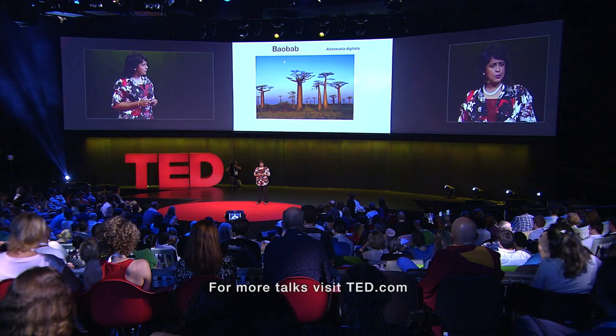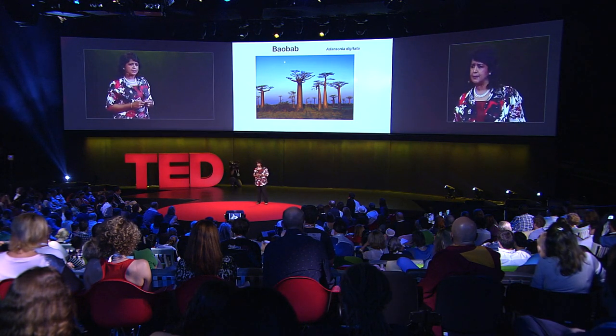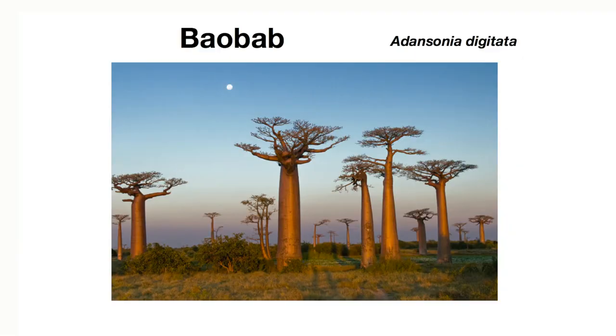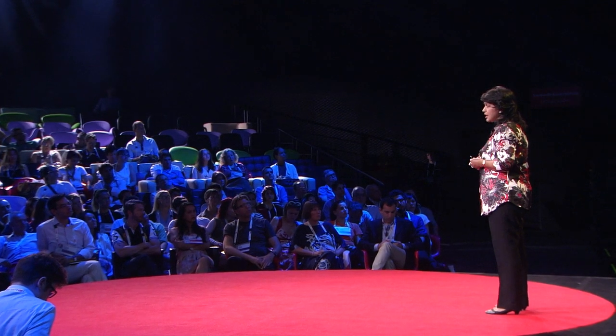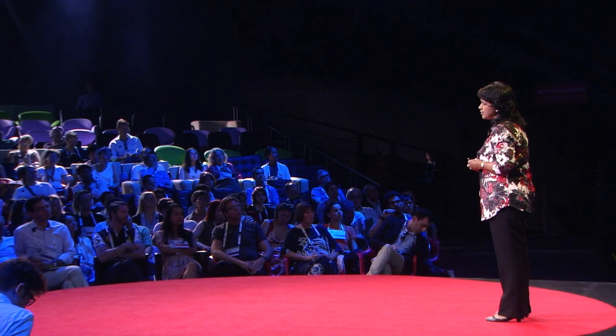I come from the developing world where we are forever being challenged with population explosion. Africa is a continent which is getting younger, and whenever one talks about population explosion, one talks about food security as the other side of the same coin. This plant here — the baobab — could be part of the answer. It's an underutilized, neglected fruit plant that defines the landscape of West Africa, where it is known as the tree of life.